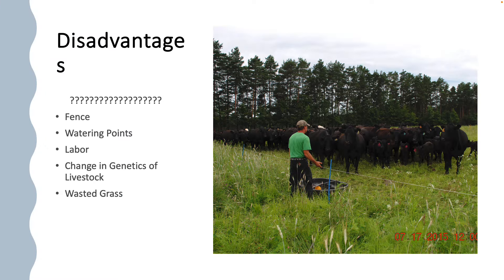Some of the disadvantages of what we're doing: fence — I've debunked that one; fence doesn't have to be difficult. Watering points — water is the biggest challenge on every farm. Todd talked about it, Greg talked about it, but I have a whole different take on it. Labor — I work an hour and a half a day with my cows versus working 16 to 18 hours. And I can spend my time working on other enterprises on the farm. And wasted grass.